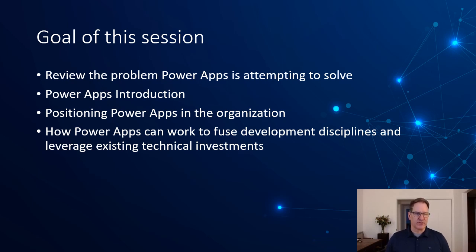The goal of this session is to review the problem Power Apps is attempting to solve. We'll do a demo of Power Apps and introduce Power Apps, discuss how to position Power Apps in your organization, and how Power Apps can fuse development disciplines together and leverage your existing technical investments.